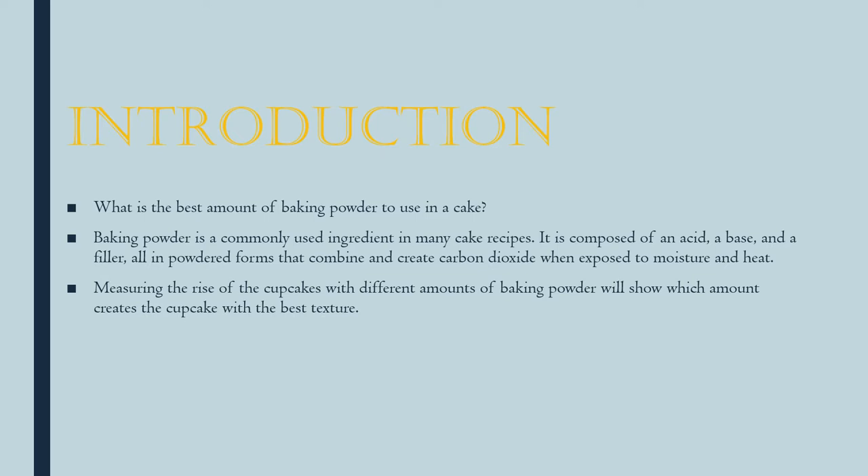Baking powder is a common ingredient in cakes. It's made of an acid, a base, and a filler — all powdered — so when they get wet in the batter they create carbon dioxide, which creates air bubbles in the batter and allows it to rise.